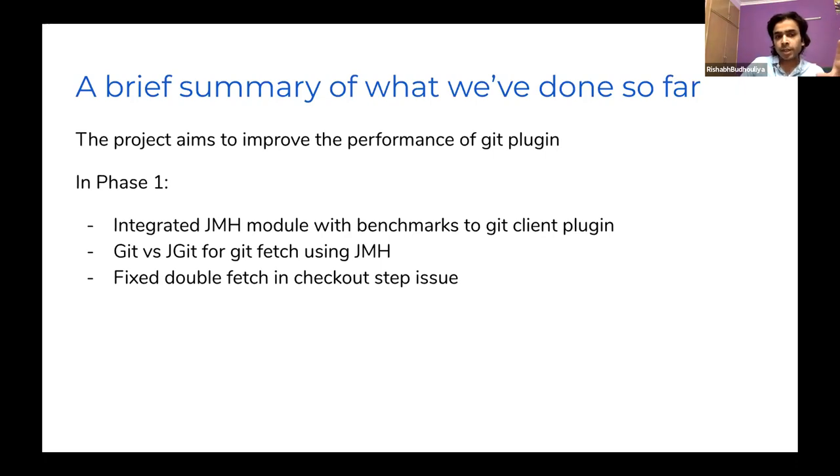One of the major experiments was comparing the performance of Git fetch for Git and JGit. We found a strong correlation between Git fetch performance and repository size. What was not obvious was that JGit's performance changes after a certain repository size. For repositories less than 50 MB, JGit performs better than Git, but for larger repositories — say 400 or 500 MB — JGit's performance degrades exponentially.